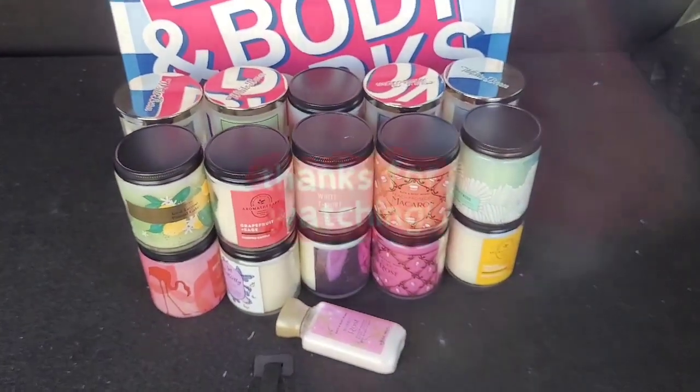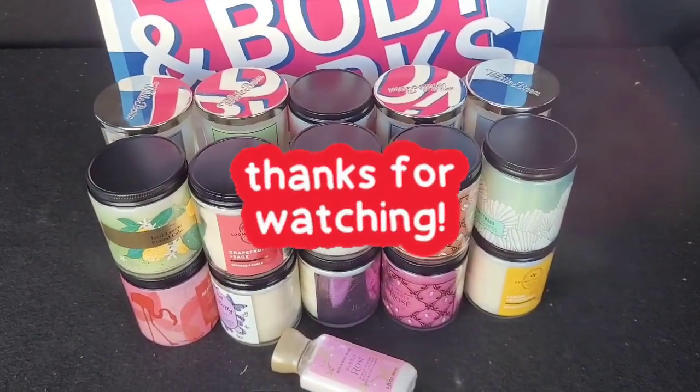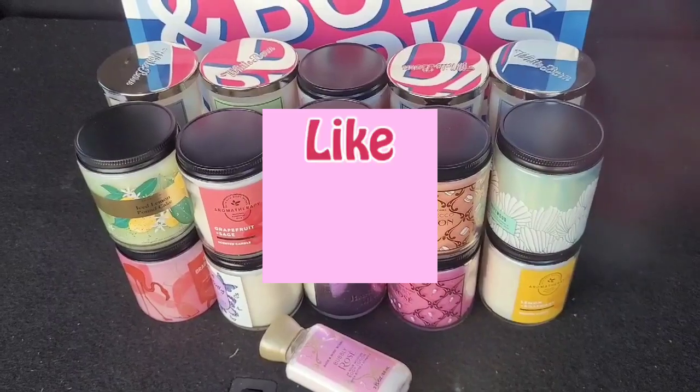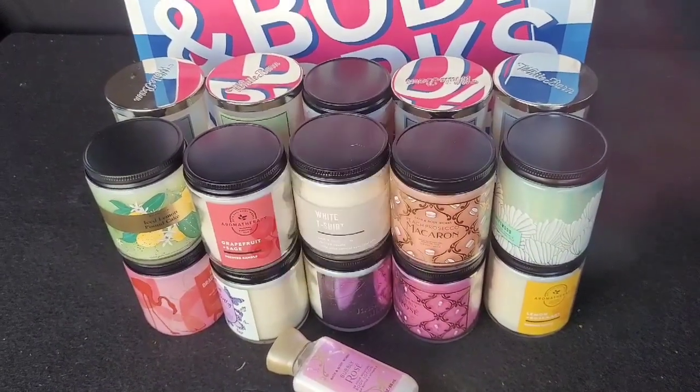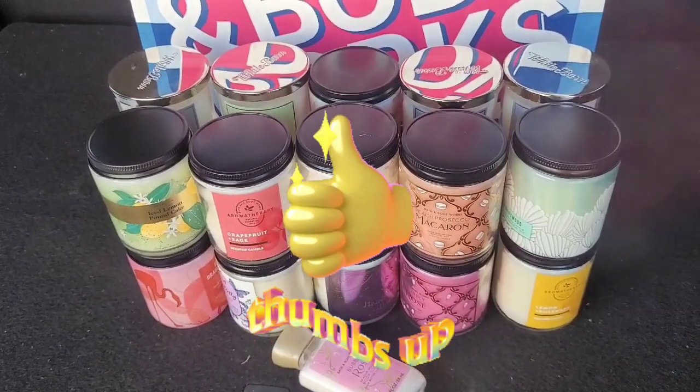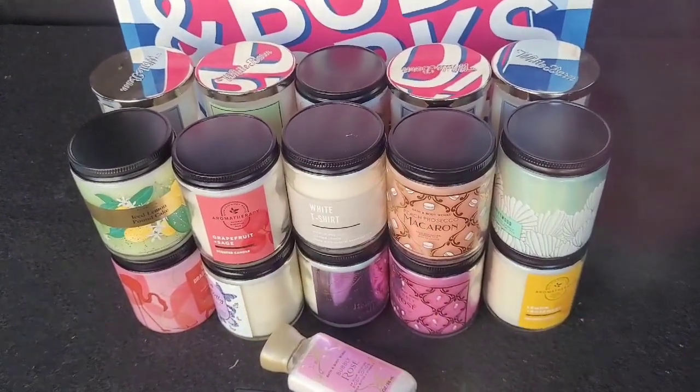I lost my mind! Anyway, if you guys went to the candle sale this weekend, comment down below and let me know — I will come and check you out. I'll see you guys and talk to you in my next one. Bye!